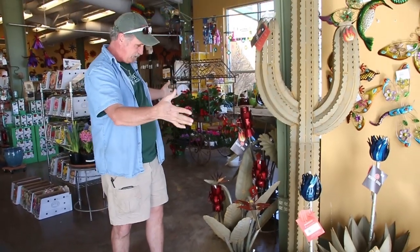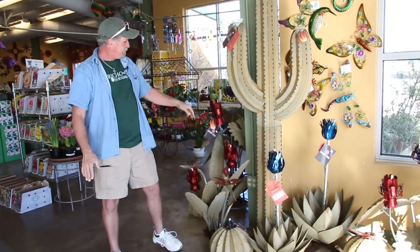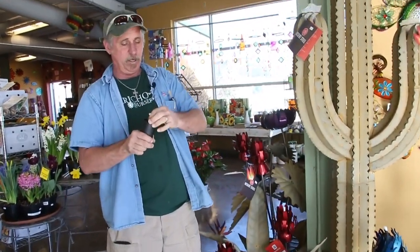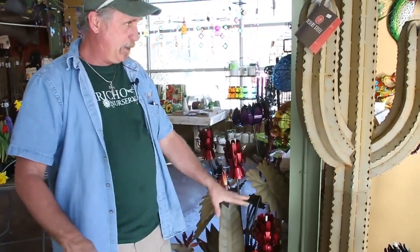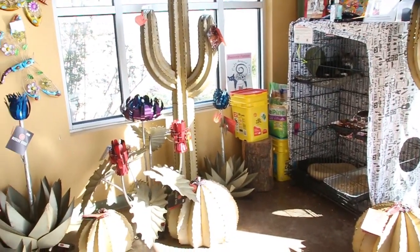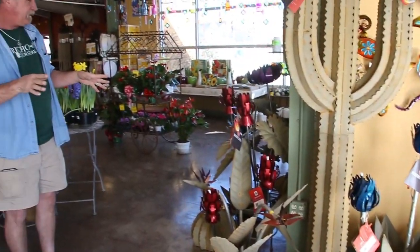Spring has sprung at Jericho, and there's so much to talk about we thought we'd show a video. From last year's items to expanded versions, these are all lanterns and little candle things for the yard you fill with tiki oil. From bird of paradise to saguaros to barrel cactus, just some really awesome stuff that we'll never get through today.